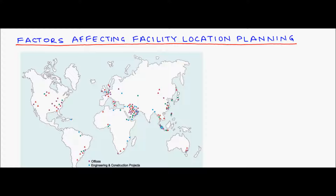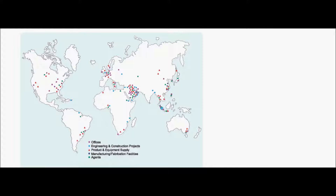This picture shows the global presence of Larsen and Toubro Limited, a company based out of India. They have different types of facilities including offices, engineering and construction projects, product and equipment supply, manufacturing or fabrication facilities, and agents. They have a few offices in the US but many more offices and other facilities in the Middle East, and no manufacturing or fabrication facilities in the US. So how does a company decide where to locate its facilities?